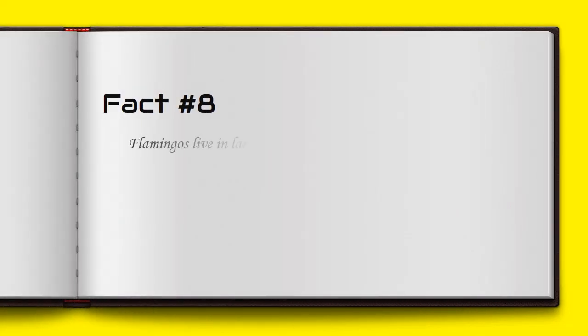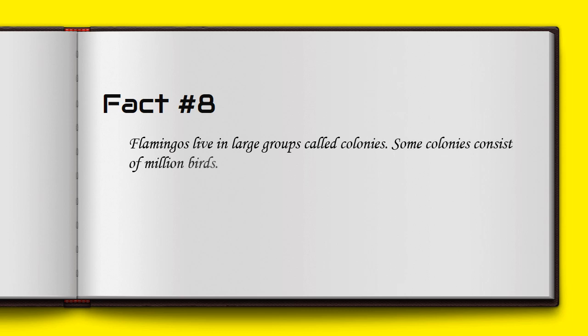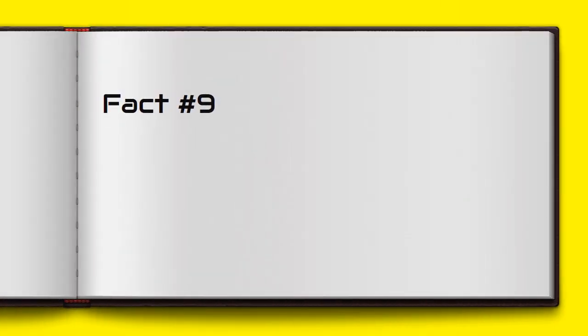Flamingos live in large groups called colonies. Some colonies consist of a million birds. Baby flamingos hatch in a nest made of mud.